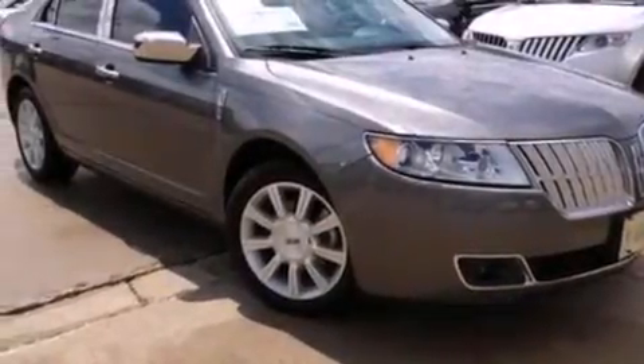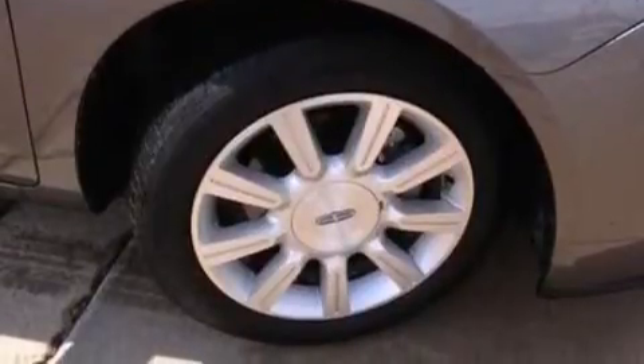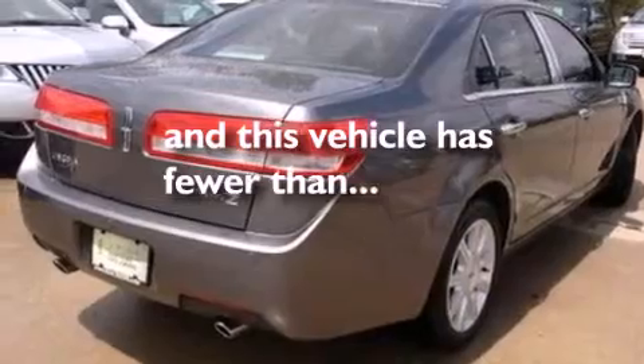Also included are side impact airbags, a split folding rear seat, an auto dimming rear view mirror, a rear window defroster, and this vehicle has less than 43,000 miles.